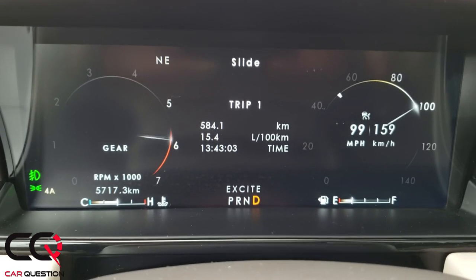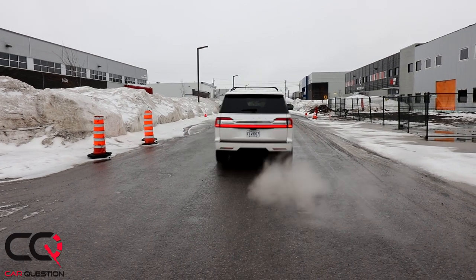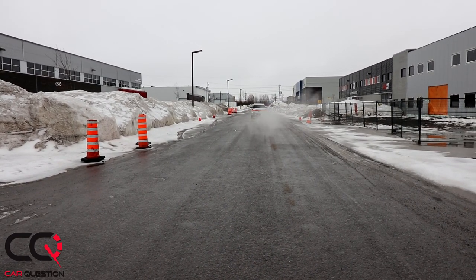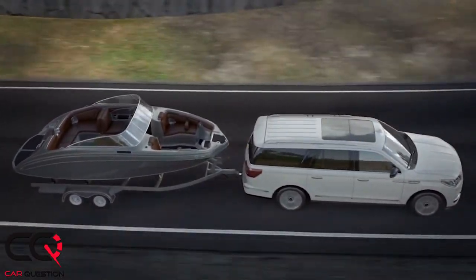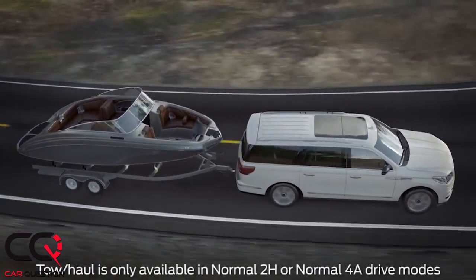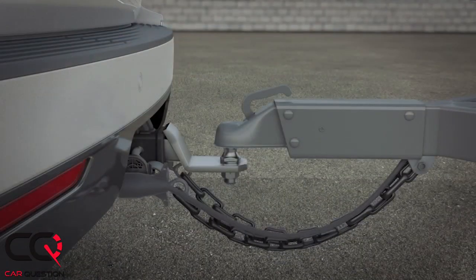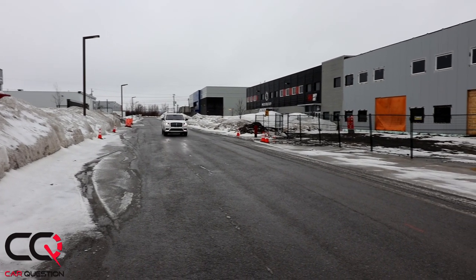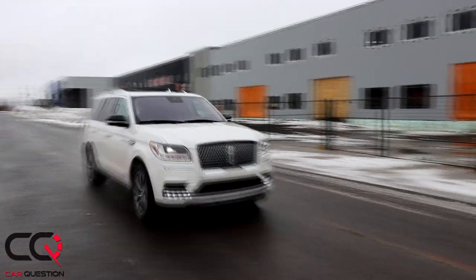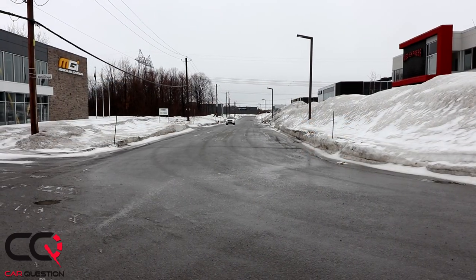Towing capacity is gonna be impressive. If you go for a 4x2 version, which is available in the States, it's gonna be 8,700 pounds of towing — that's a big boat, that's a big trailer you can get. For the four-by-four extended version of the Navigator, it's gonna be 8,100 pounds. Fuel consumption is not that great, but look at the size — it's three tons. This one's gonna be good for 15 liters per 100 in town and 11.4 on the highway. But remember, 93-octane fuel is required.